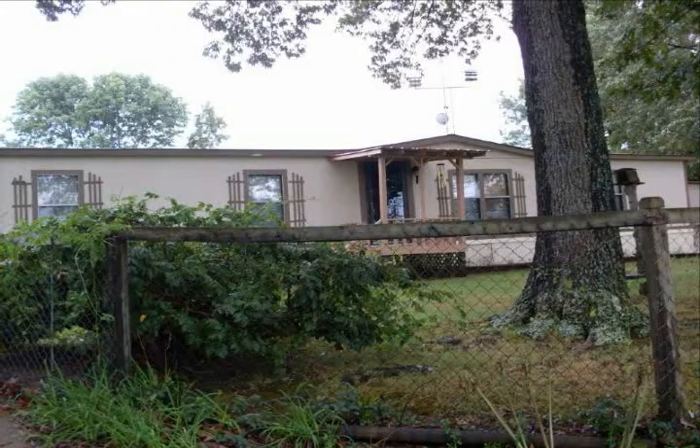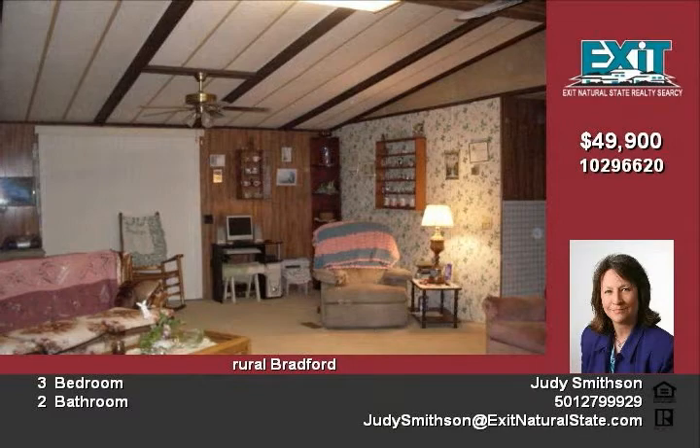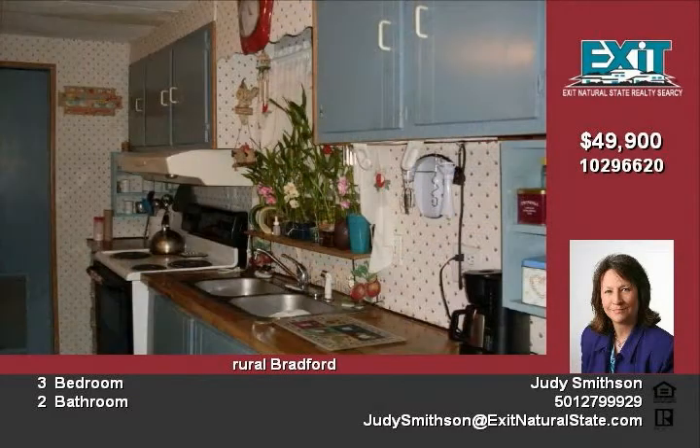This three-bed two-bath home sits on one acre in a country setting. It is completely fenced with large shade trees in the front and a cozy outdoor living area in the back with a screen porch, large deck, and a gazebo. Inside features include a large living area,